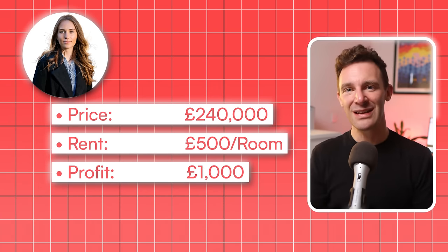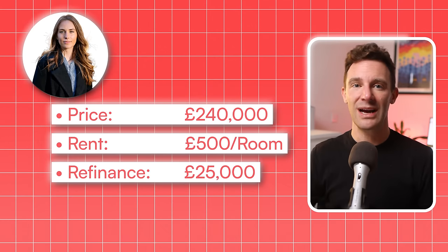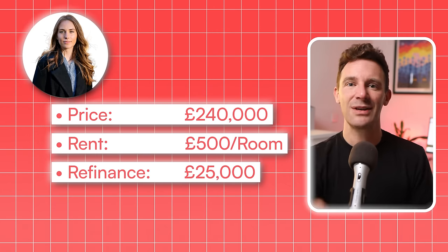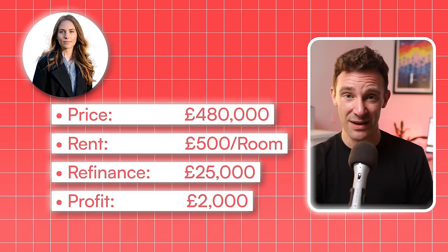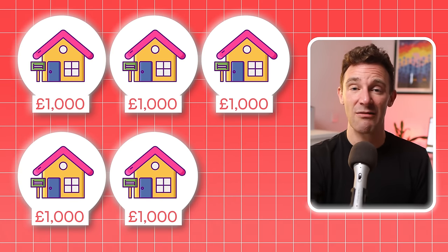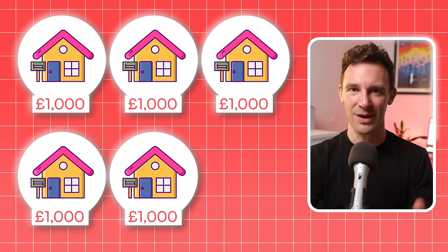Over the next two years, Nikki built up her savings again. When property prices in Leeds rose, she refinanced, pulling out £25,000 in equity. This, along with the rent she'd saved up, allowed her to buy her second HMO. With two properties under her belt, Nikki was now earning £2,000 a month after expenses. But she didn't stop there — she continued saving and reinvesting, using the profits from her HMOs to buy new properties. By year eight, she had five HMOs, each bringing in around £1,000 in monthly profit, and she reached the £5,000 mark.